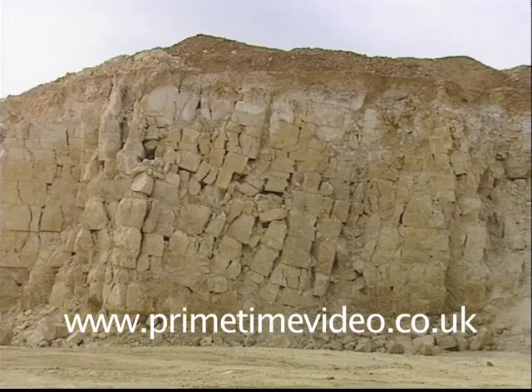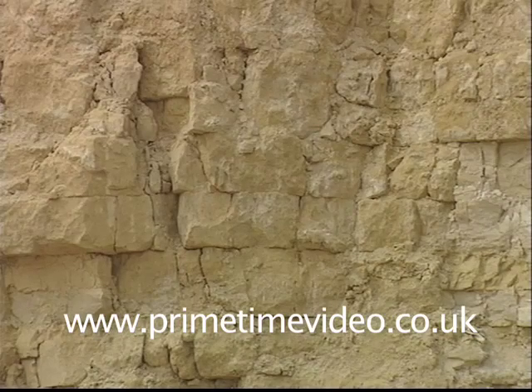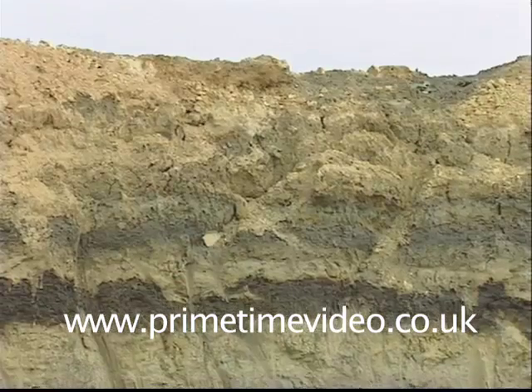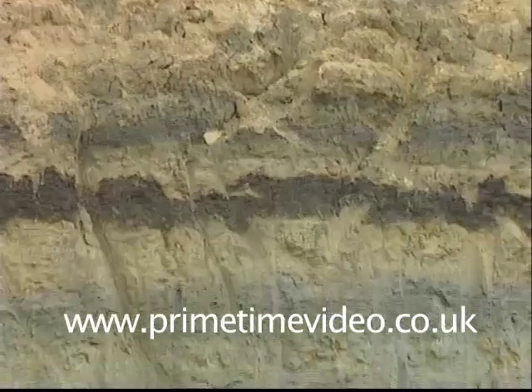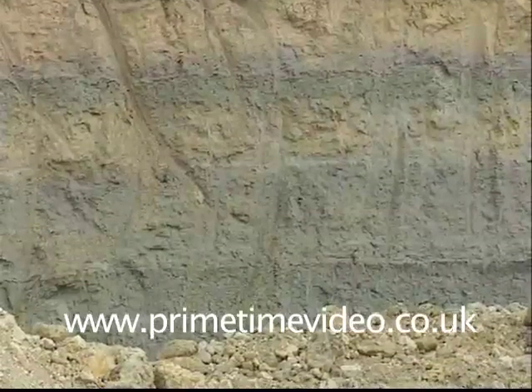The quarry at Ketton offers an almost ideal mixture of minerals for cement manufacture. To produce that essential construction component you need limestone and clay with smaller amounts of other materials to keep the mixture in balance. At Ketton they are all present in the same location, all neatly stacked one on top of the other ready for extraction and use.